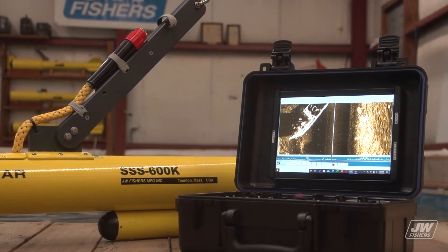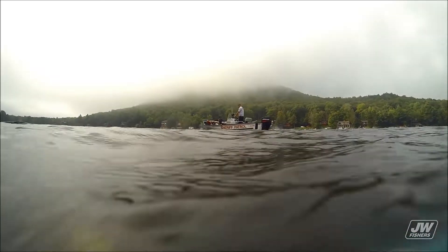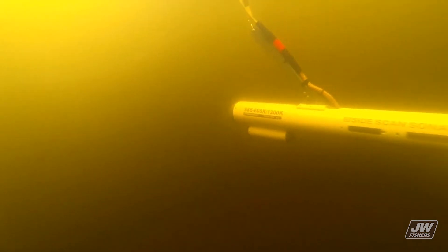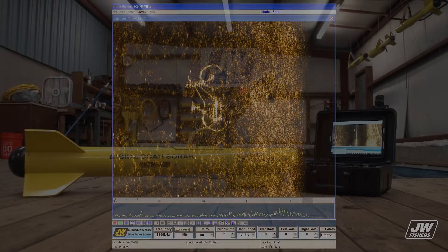Side-scan sonars are the most sought-after and effective tools for underwater searches. The reason is they can cover large areas quickly and see what's on the bottom regardless of water visibility. The side-scan finds things by sending out a sonar beam which sweeps over the bottom, reflects off any object laying on the bottom, and returns to the tow fish.